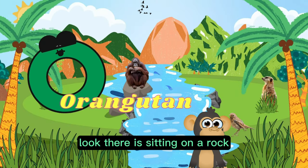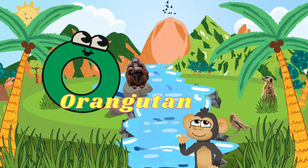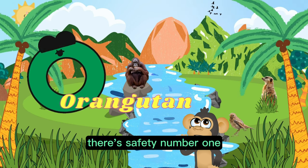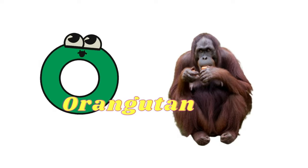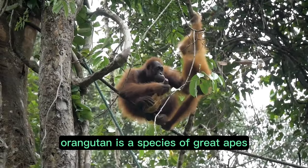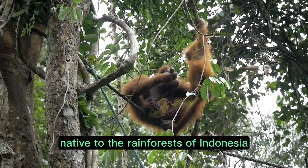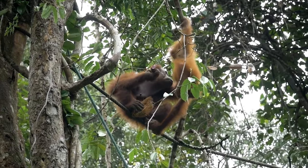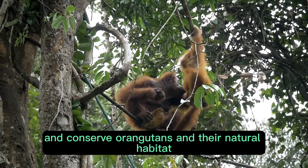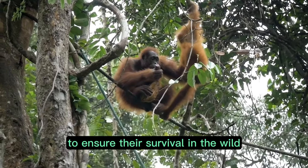Their song is considered one of the most beautiful and complex in the bird kingdom. O is for orangutan. Orangutan is a species of great apes native to the rainforests of Indonesia. Efforts are being made to protect and conserve orangutans and their natural habitat to ensure their survival in the wild.